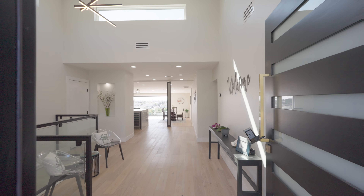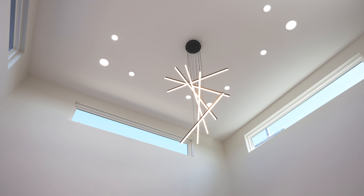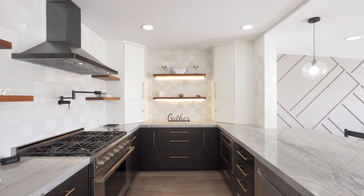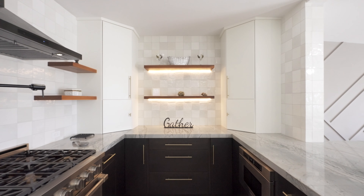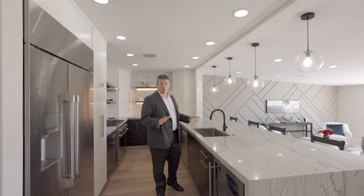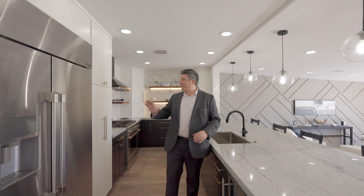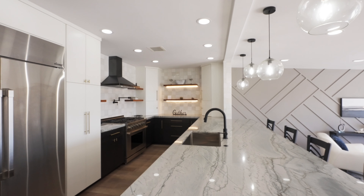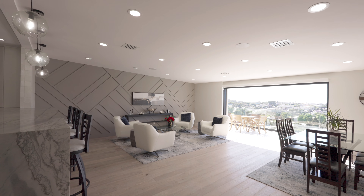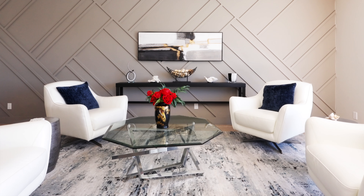One of the best things about this home is this open floor plan. You've got top-of-the-line appliances, beautiful stone countertops, a great open floor plan, and it just flows really well for entertaining.